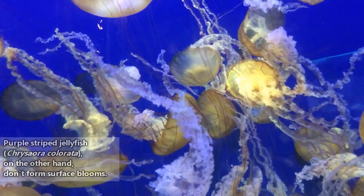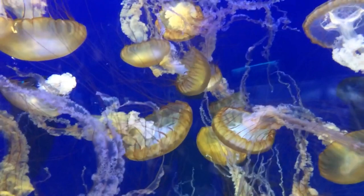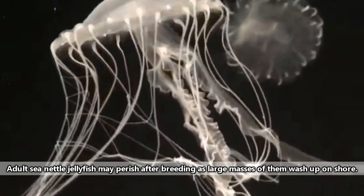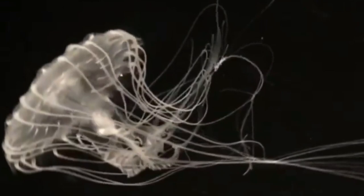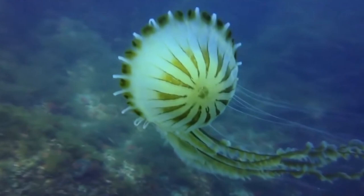At certain times of the year, groups of adult sea nettles will come together to breed. Sea nettle jellyfish are broadcast spawners. The female will take in a male's sperm through her mouth, and her fertilized eggs will remain with her. The eggs will hatch into larvae that stay with their mother until they're ready to sink to the ocean floor, where they'll attach and turn into polyps. These polyps produce clones through budding until they metamorphose into adults. This means that sea nettle jellyfish, like other jellyfish, are both sexual and asexual reproducers, and generally this whole process is believed to occur within a year.